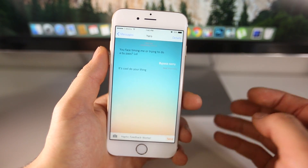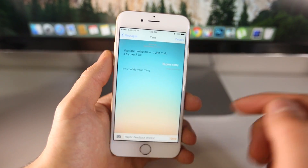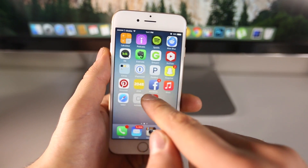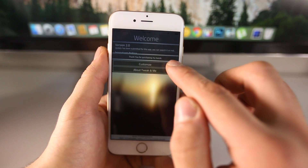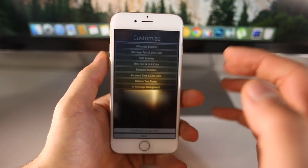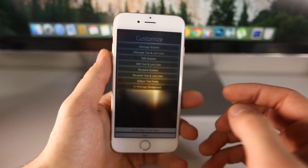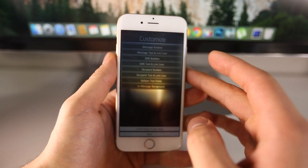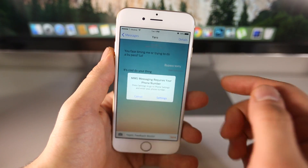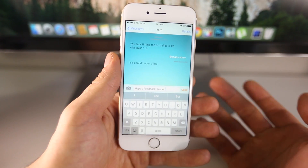Depending on which wallpaper you have, it can either enhance or detract from the experience — you don't want something super bright or super dark that hides the letters. But you can change the colors accordingly. Inside of the actual tweak, which is a separate application on your home screen, you click on Customize and you can choose a wallpaper and change colors from every aspect of the Messages application. With some simple tweaking using preset colors or hex codes, you can get a really nice-looking Messages app. Definitely recommend it.